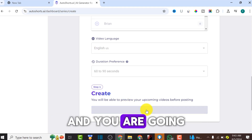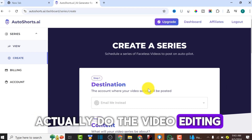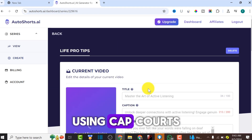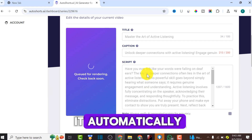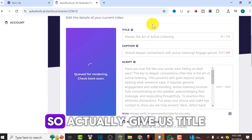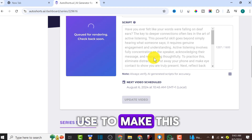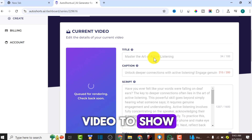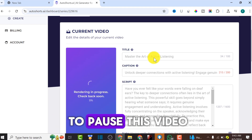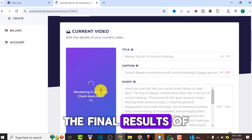Now click 'Create a Series' and watch AutoShot AI do the magic. It's going to handle all the video editing and everything we would otherwise do using CapCut, MidJourney, and ElevenLabs. This AI will write the script, give us a title, caption, and hashtags to make the video go viral. I'll drop the link in the video description for you to try it out. I'm going to pause and wait for the video to render, then show you the final results.